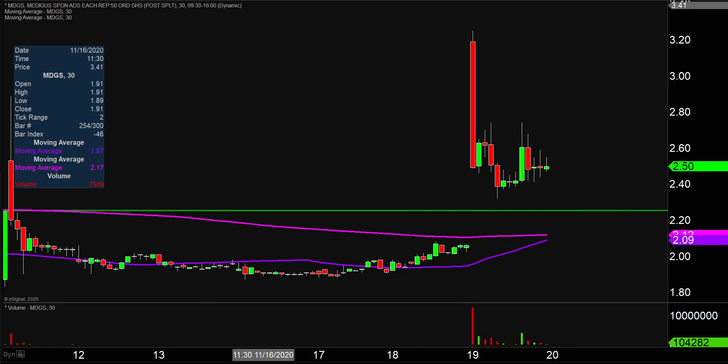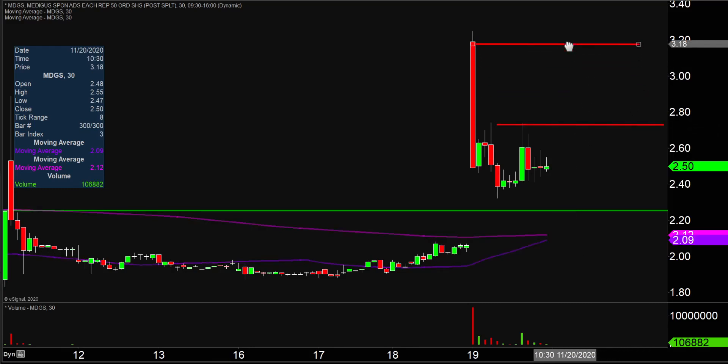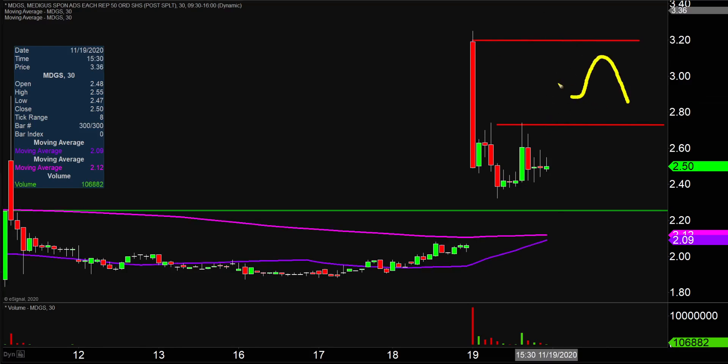Now, if the price does decide it wants to try to work its way back upwards, the first key area of resistance to watch is right here at $2.75. And then after that, really nothing until up around $3.20. Looking at the chart, there just really aren't any other data points suggesting areas of resistance. So it's definitely an interesting setup moving forward, but things are looking a little shaky right now — we'll see if the price can try to get things turned around.